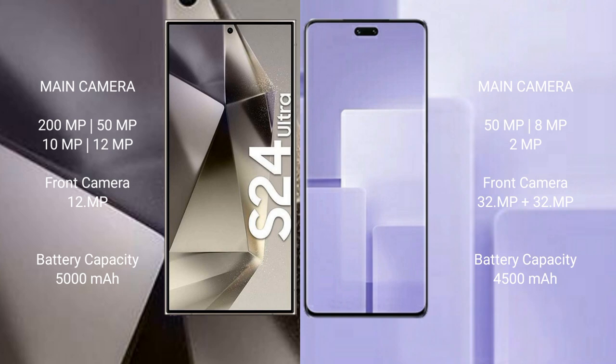Samsung Galaxy S24 Ultra has a 5000mAh battery with 45W fast charging support. Xiaomi CV3 has a 4500mAh battery with 67W fast charging support.